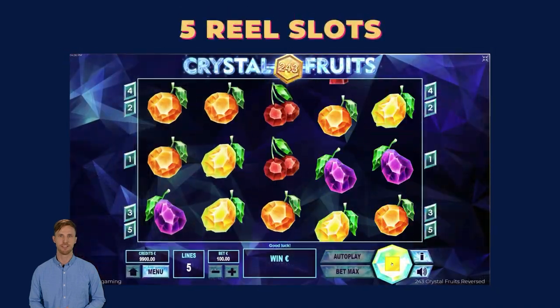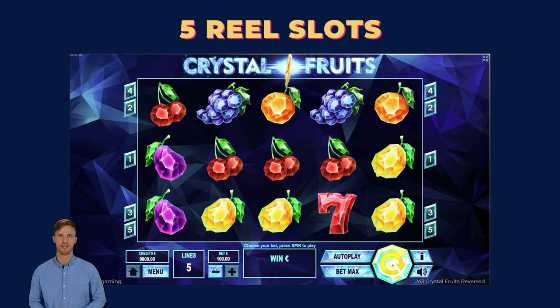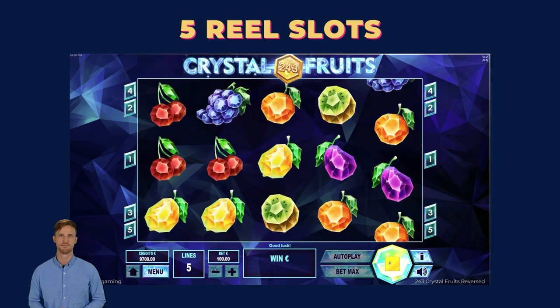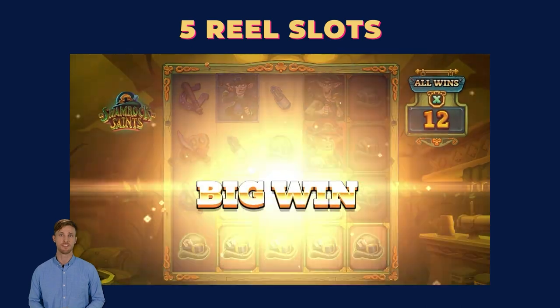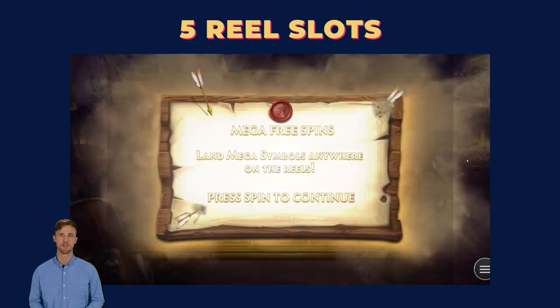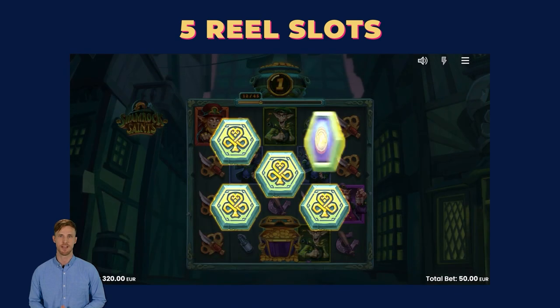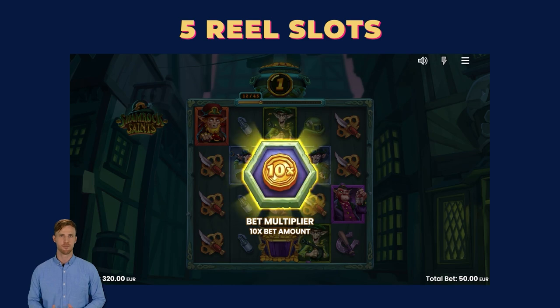The most common in casinos, five-reel slots with a 5x3 layout are likely the first games you'll encounter. With hundreds of variations, game providers compete by introducing better graphics and innovative features. The most common bonus features in five-reel slots are free spins and bet multipliers, adding excitement and increasing the chance of generous payouts.